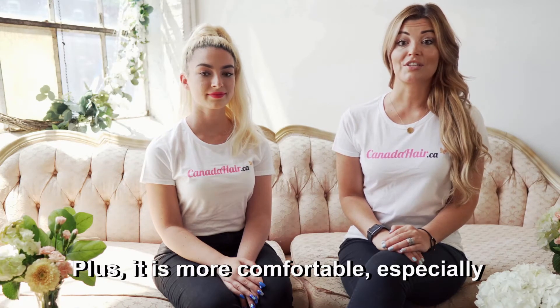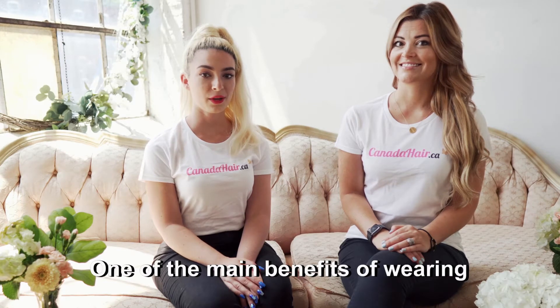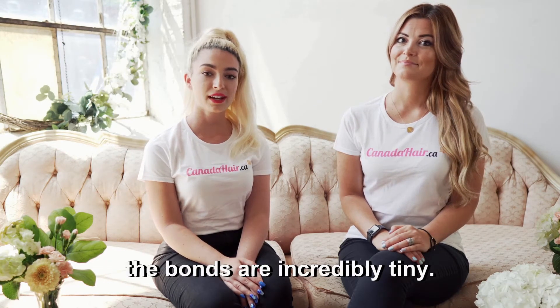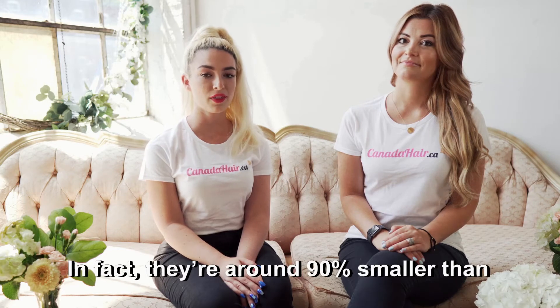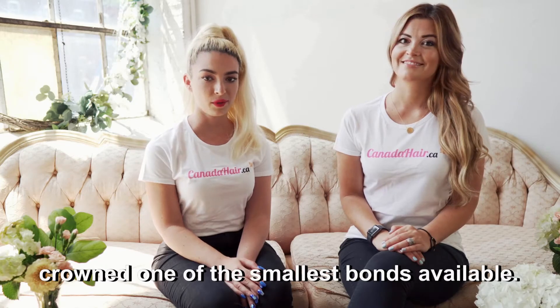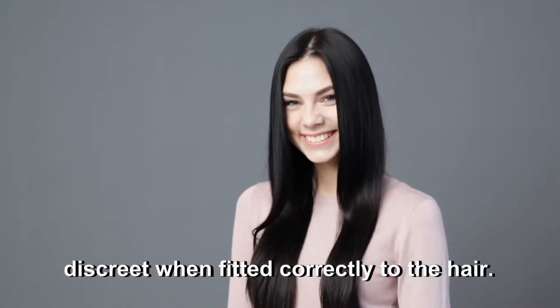It is more comfortable, especially for those with finer hair. One of the main benefits of wearing nano-ring hair extensions is that the bonds are incredibly tiny. In fact, they're around 90% smaller than micro-ring extensions, resulting in being crowned one of the smallest bonds available. Not to mention being superb at being discreet when fitted correctly to the hair.